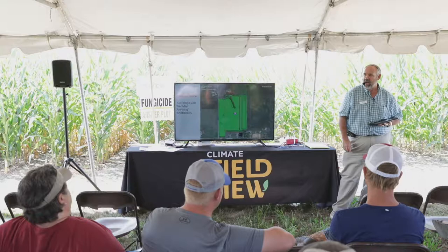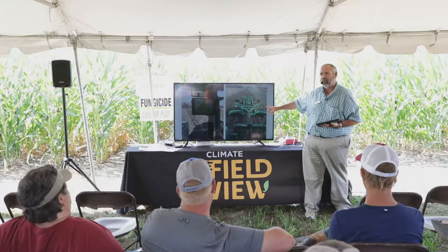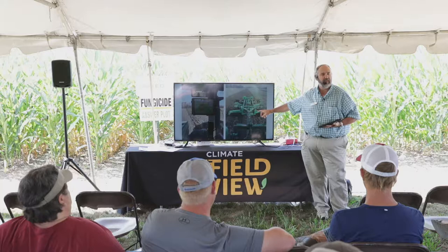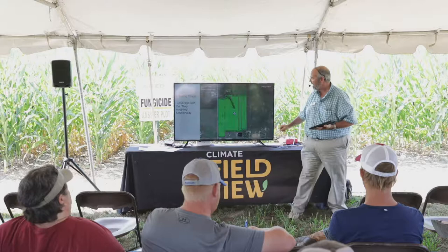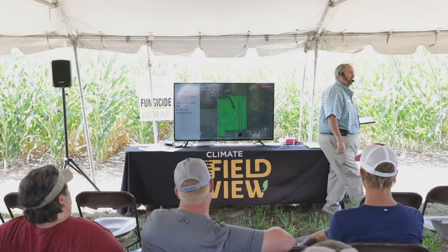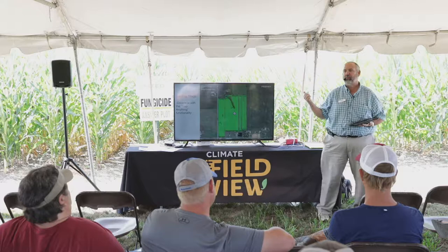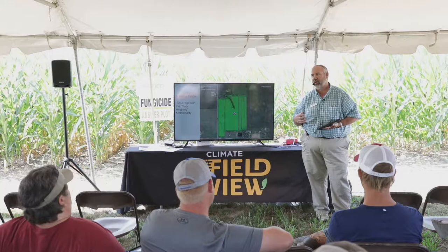Anybody track their tillage? I track my tillage now — I keep an iPad in the cab. I run an 8285R pulling a Brent Disc Gripper on a few fields in the fall that really need it, and I know it takes a little over two gallons of fuel per acre. So is it making me any money? I tracked tillage in Field View and left an untilled strip down the middle of that same field. When I harvested, I picked up about eight bushels by tilling over no-till in that strip. There are times in tight soils where it pays to run a ripper.